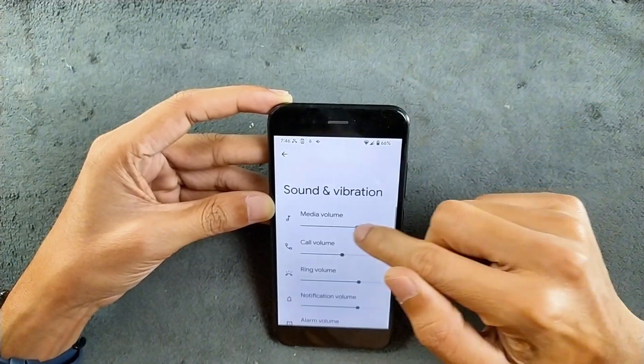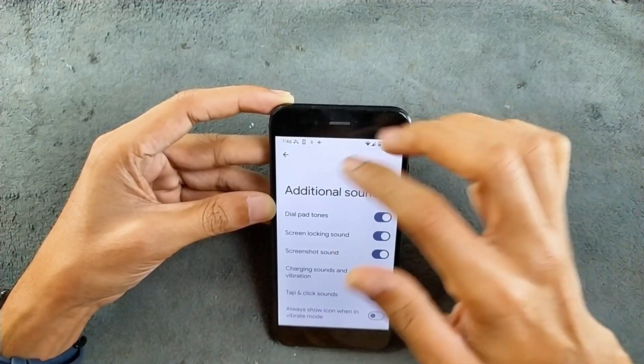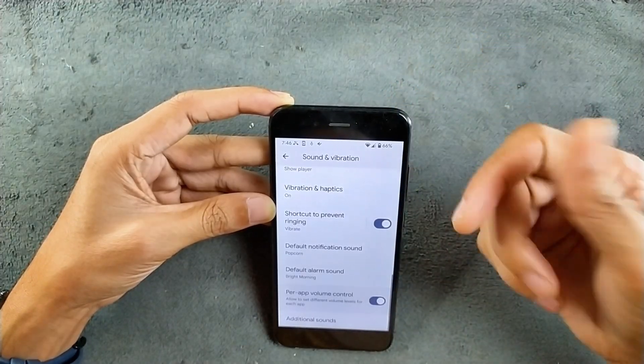Sound and vibration are working perfectly fine. No issues. In the additional settings, you are getting all other things, including per-app volume control. If you want that, you can turn it on.